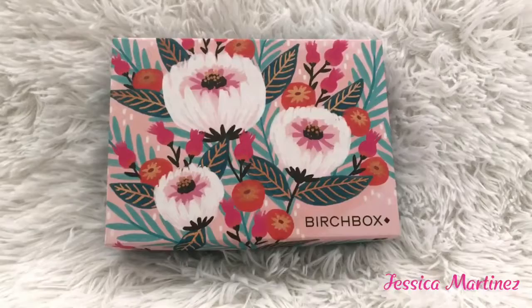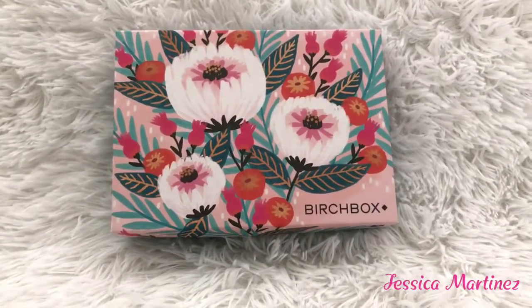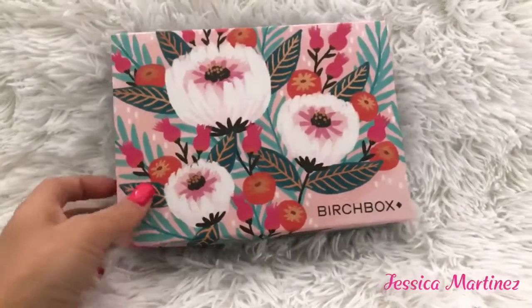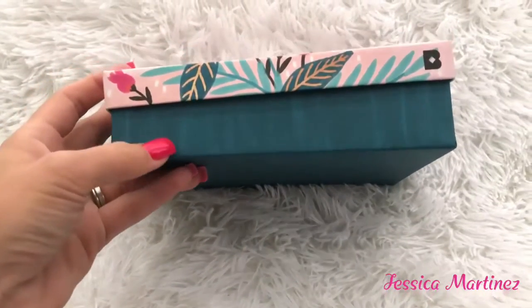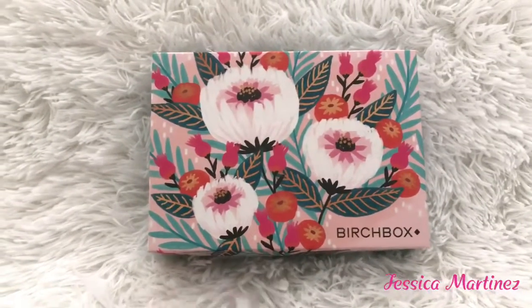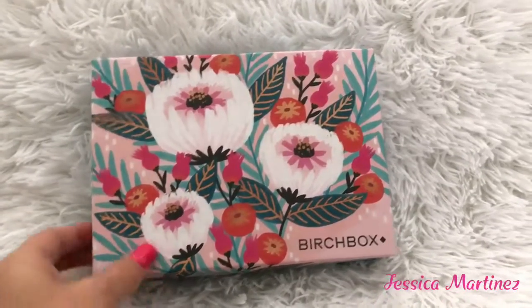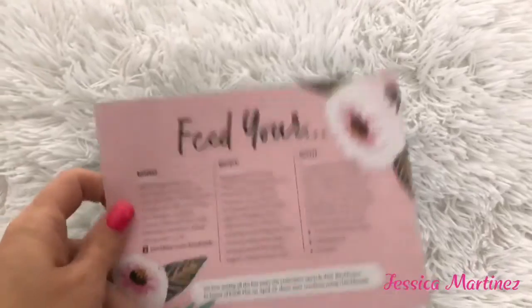Hi everyone, I'm back and this is the April Birchbox subscription for this month. This box is really pretty — I like the coloring of it with the flowers and the dark blue teal-ish base. This is really cute, I have to say. I love this one. Maybe I'll use this for storage or something. Let's go ahead and jump right in.